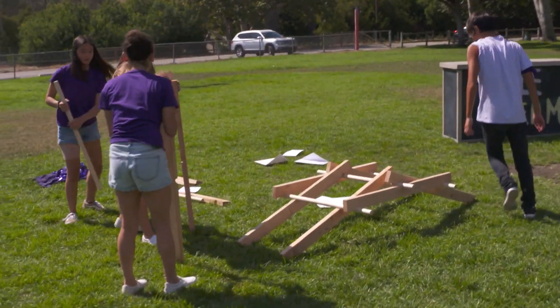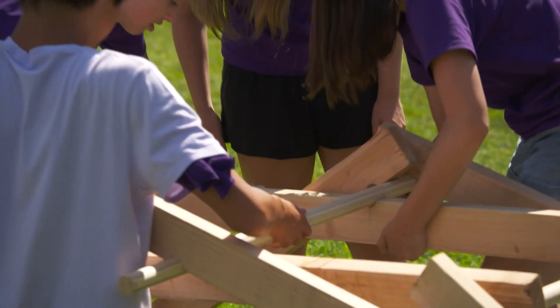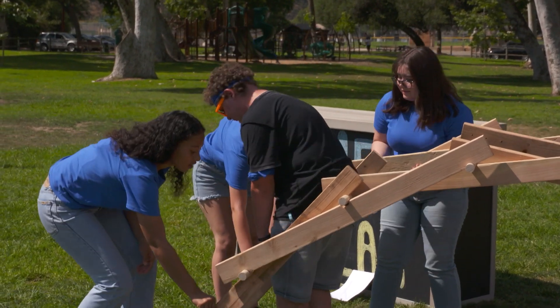Purple team showing some teamwork, and blue team showing some jealousy — they're doing good, dang it. Purple team checking stability as they build — smart move. But the blue team appears to be making better time.